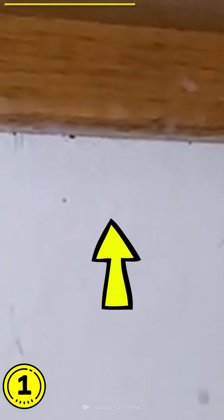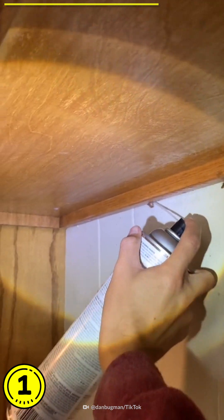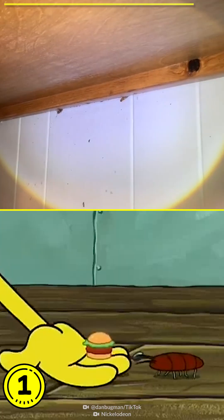Look — right there behind that cabinet, see those little antennas sticking out? Those little antennas give away their location sometimes. These are German cockroaches, and they're hiding behind this cabinet, behind this refrigerator. You can have an infestation like this behind your cabinets and never even know about it.